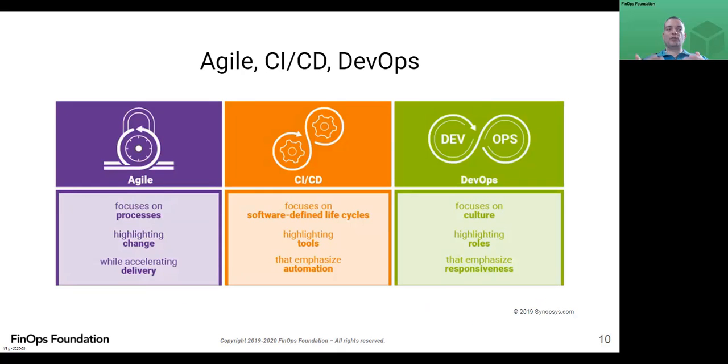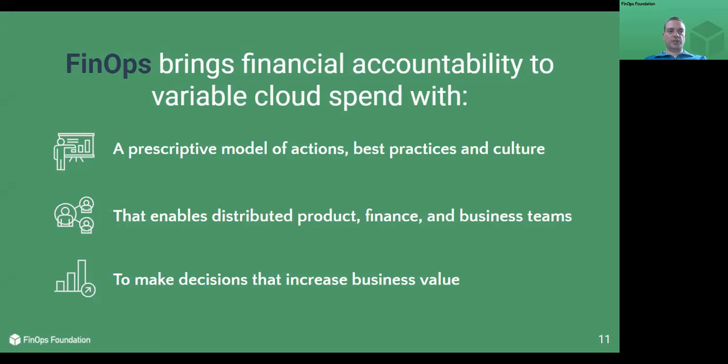Agile is the delivery methodology focused on delivering incremental software over time effectively, though the Agile manifesto states that it is focused on individuals and interactions over processes and tools. This is very similar to FinOps in that it is how the various people across the organization interact to drive value. Continuous integration and continuous delivery, or CI/CD, is an automation that delivers software to appropriate environments. DevOps focuses on integrating roles and responsibilities for products. For many organizations, FinOps is the new operating model for the cloud.